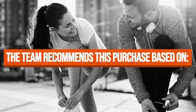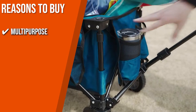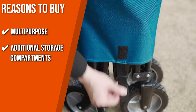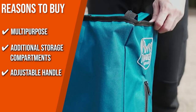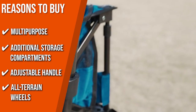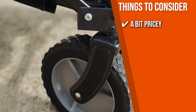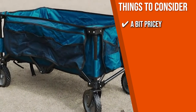The team recommends this purchase based on the following. Multi-Purpose: it handles all the heavy lifting, whether it's carrying groceries, camping supplies, beach accessories, or garden tools. Additional Storage Compartments: the cart comes with two cup slots, a side storage bag, and a bottom pad, so there's plenty of room and no need to compromise on what you bring. Adjustable Handle: a telescoping handle for effortless transport and easy control on most terrains. All-terrain Wheels: large all-terrain wheels ensure smooth pulling on multiple surfaces. Note: the product is a bit pricey, but its high-tech construction is bound to last more than a couple of years.